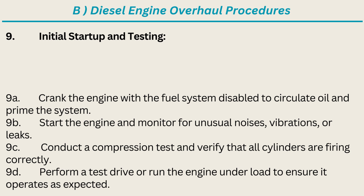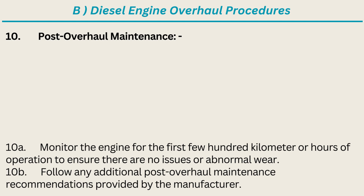9. Initial Startup and Testing: Crank the engine with the fuel system disabled to circulate oil and prime the system. Start the engine and monitor for unusual noises, vibrations, or leaks. Conduct a compression test and verify that all cylinders are firing correctly. Perform a test drive or run the engine under load to ensure it operates as expected. 10. Post-overhaul Maintenance: Monitor the engine for the first few hundred kilometers or hours of operation to ensure there are no issues or abnormal wear. Follow any additional post-overhaul maintenance recommendations provided by the manufacturer.